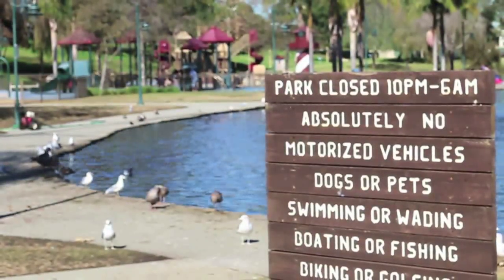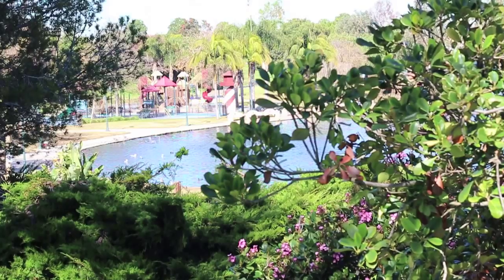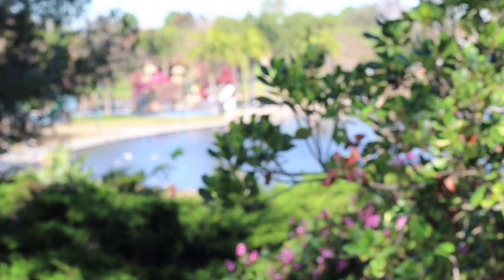So if you're looking to get out of the house this weekend and have some fun in the sun, check out Pollywog Park in Manhattan Beach. It's located at the corner of Redondo Avenue and Manhattan Beach Boulevard.